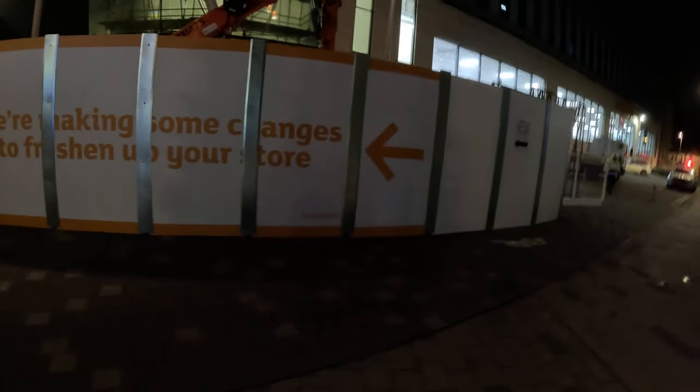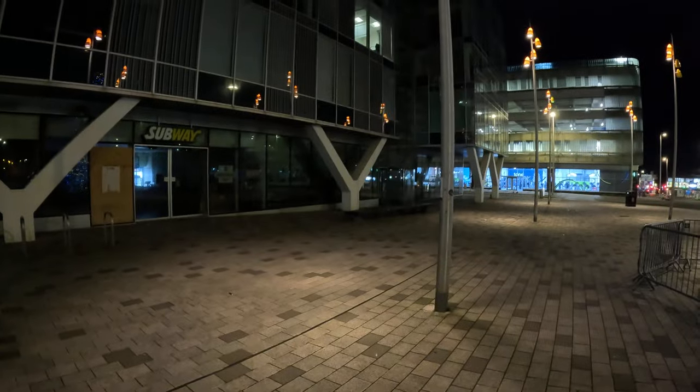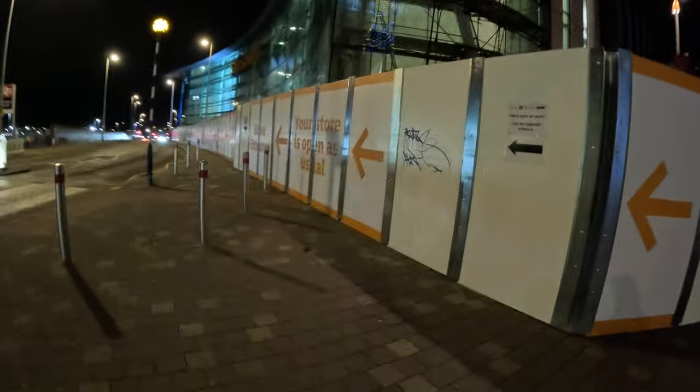Just some changes to freshen up the store. How you doing mate? Good, yeah, doing some work here. And this is the subway, and that's the council building. There's a subway here. That used to be the main entrance for Sainsbury's. As you can see, there's a sign showing you have to go this way — go on your right to get to the store. Your store is open as usual.